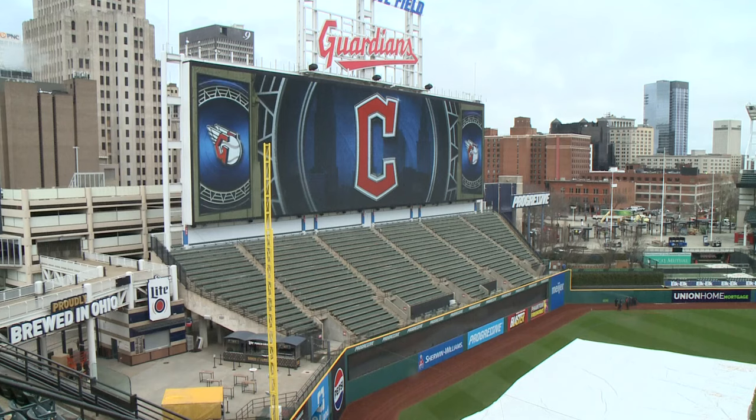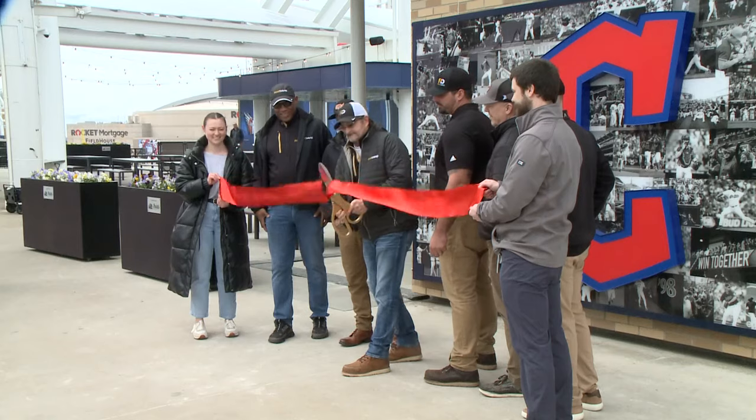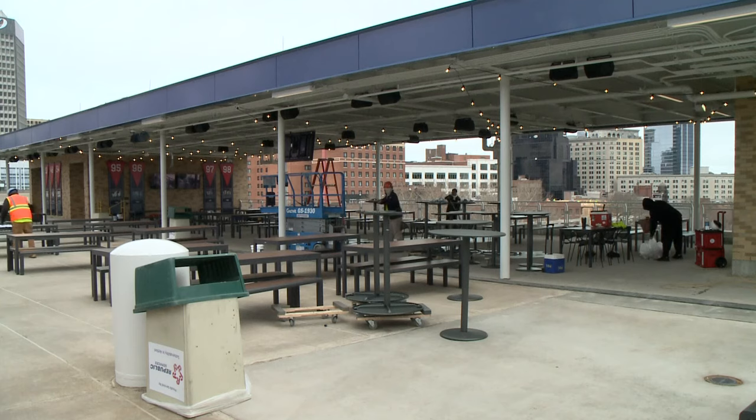Construction abounds at Progressive Field. Many new renovations are complete, like the new Paul Davis Pennant District, specifically for group events. No more hosting groups outside the ballpark on Carnegie Avenue — we can do that inside Progressive Field finally.